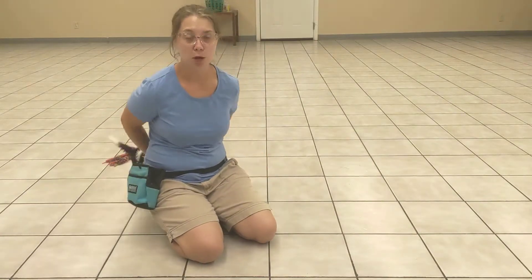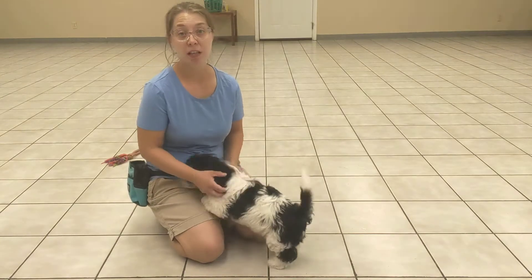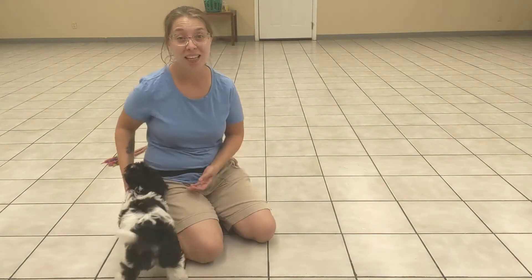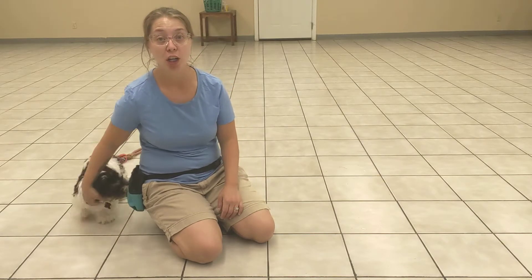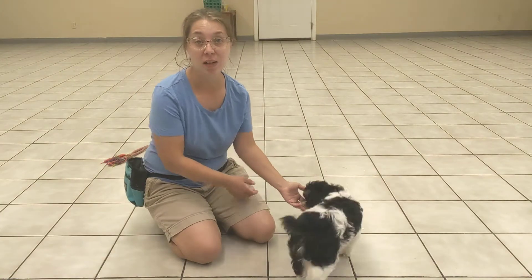Right now I'm going to be practicing some drop with Winston. We're starting at the very beginning — that's just teaching him what the word means. The word means he's about to get a bunch of treats and it's gonna be so exciting and so fun, and eventually every time he hears the word he's gonna get so excited he's gonna spit out whatever it was in his mouth.